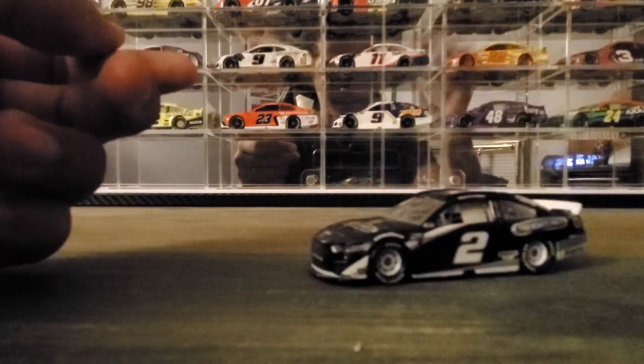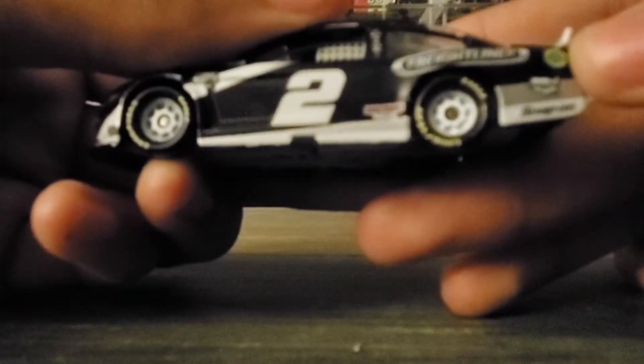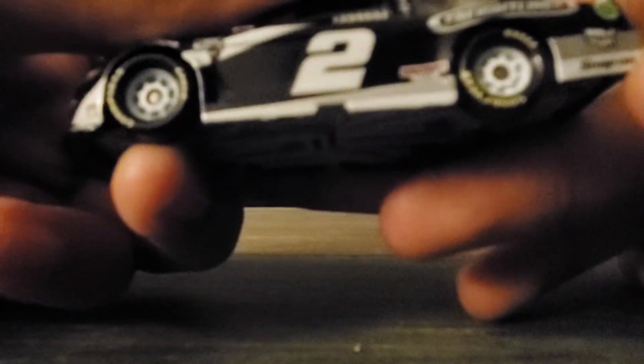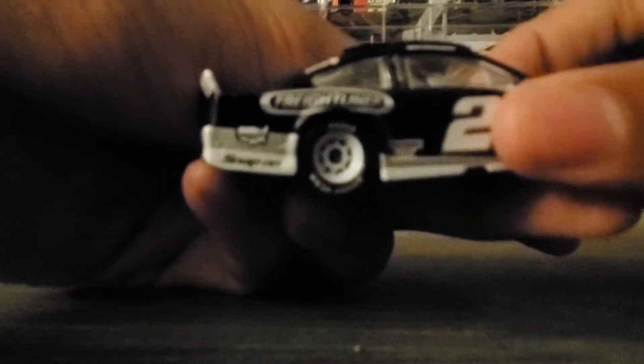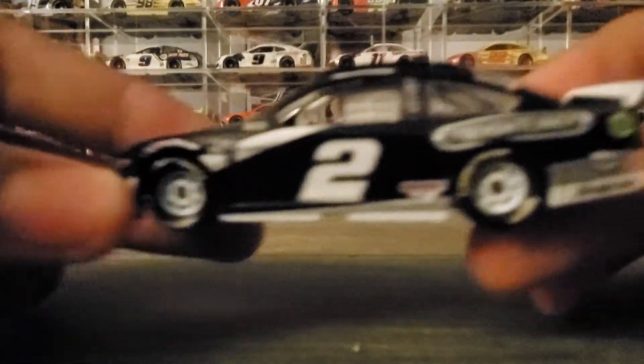Let's go ahead and look at the diecast. On the front it's got Freightliner on the hood. Also Freightliner, Discount Tire, Wabash International, Snap-on, Worth, Auto Trader, Freightliner again, Wabash, Snap-on, and Discount Tire. You know, this black, white, and silver actually looks really good.